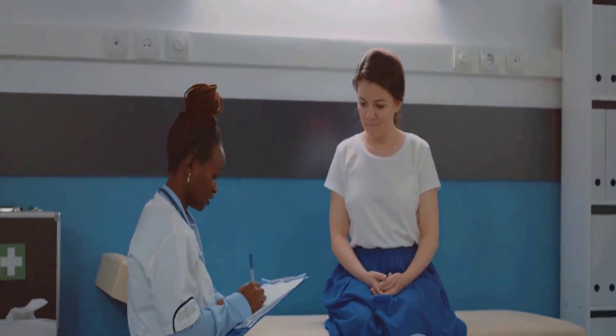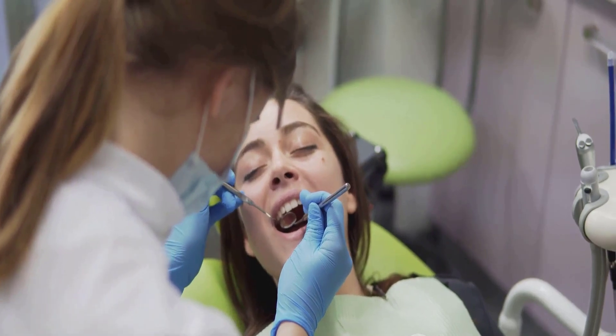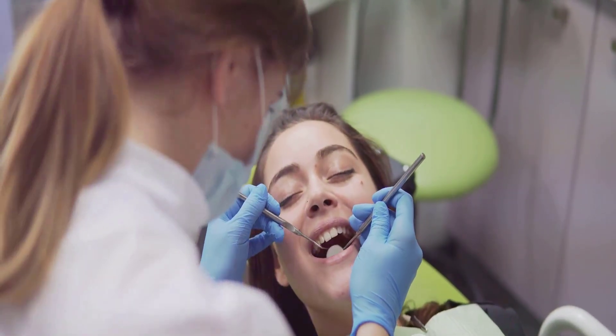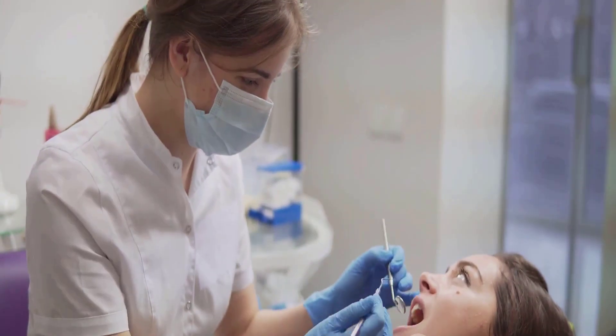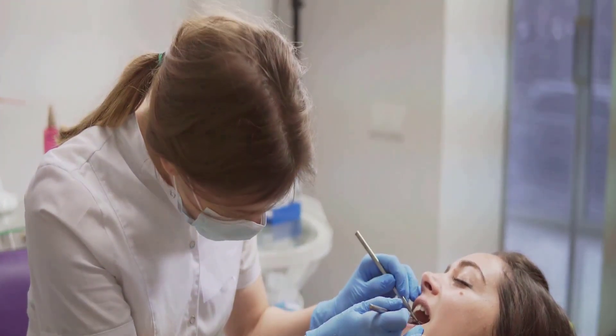Now you might be asking, what does all this have to do with my oral health? Well, here's where it gets interesting. Our teeth, much like our bones, need calcium to remain strong and healthy. And vitamin D is the key that unlocks the door to calcium absorption, so it plays a pivotal role in maintaining our oral health. Moreover, with its immune-boosting properties, vitamin D helps protect our gums from harmful bacteria, thereby reducing the risk of gum diseases.